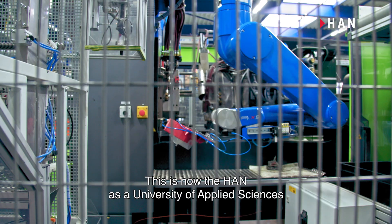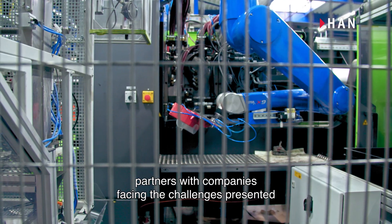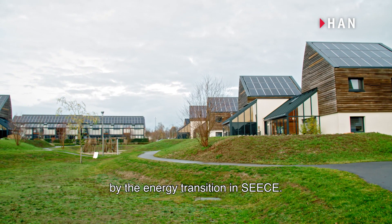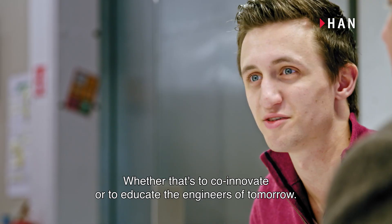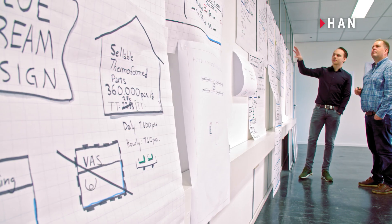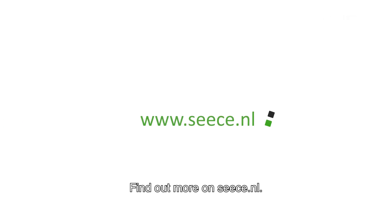This is how the university of applied sciences partners with companies facing the challenges presented by the energy transition in SEAS — whether that's to co-innovate or to educate the engineers of tomorrow. Find out more at SEAS.NL.